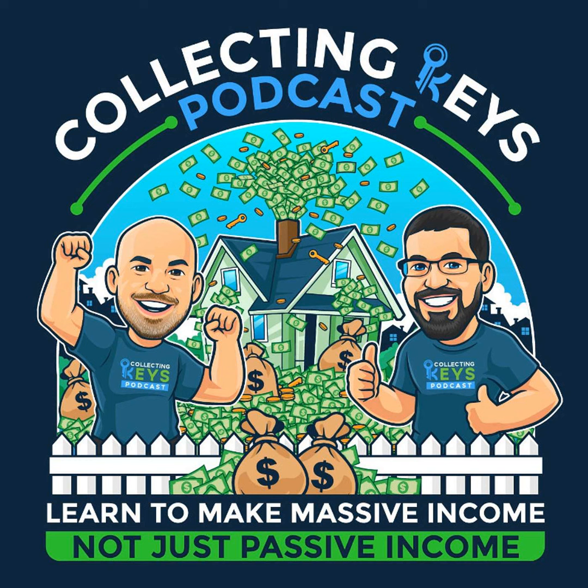Thanks for listening. Please leave us a review on iTunes or wherever you get your podcasts, and check us out at collectingkeyspodcast.com for tips and guides on starting your own real estate investment and wholesaling business.